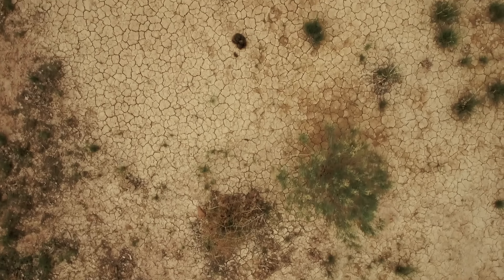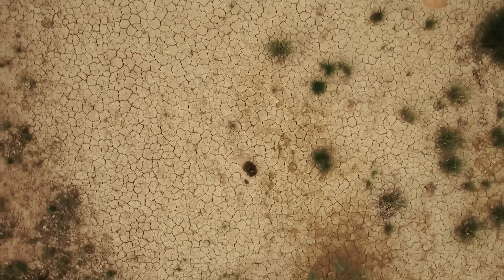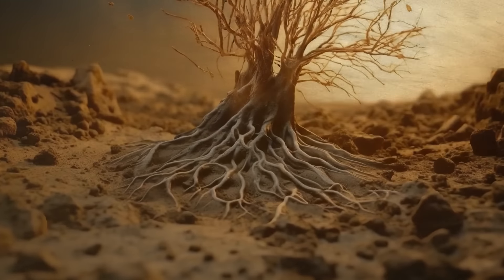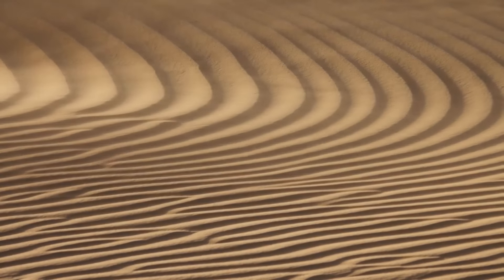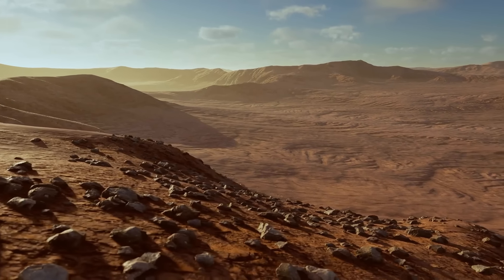But then the climate started to shift. The region became parched, and the vegetation started disappearing. The wind did the rest — it took away the fine sediment after there were no plant roots to hold the ground together. Give it a couple thousands of years, and you get a familiar image of the Sahara: sand and rocks stretching as far as the eye can see.